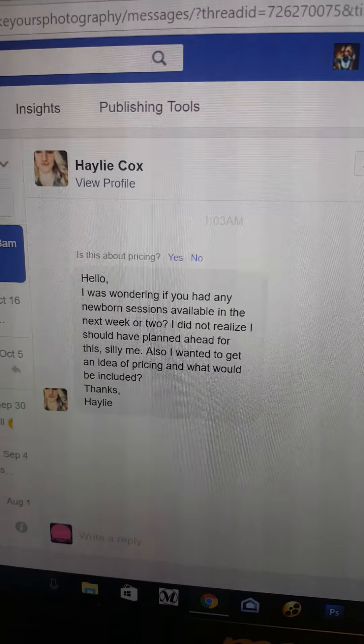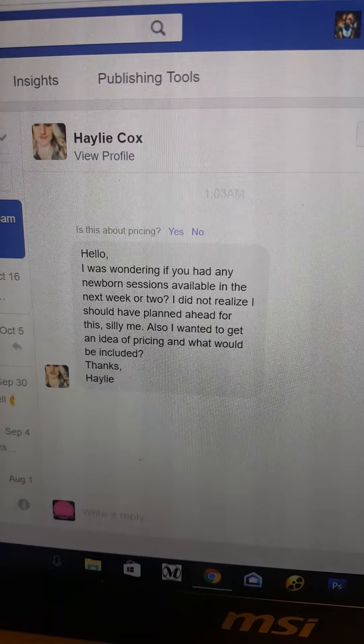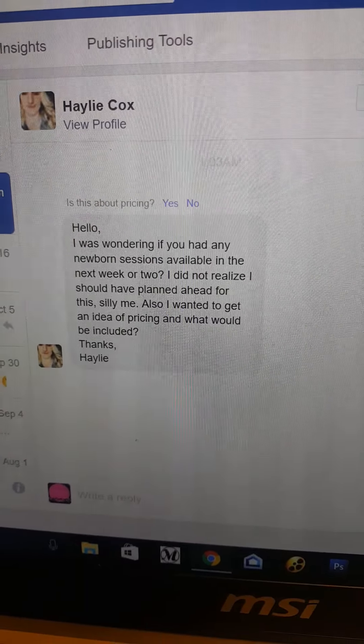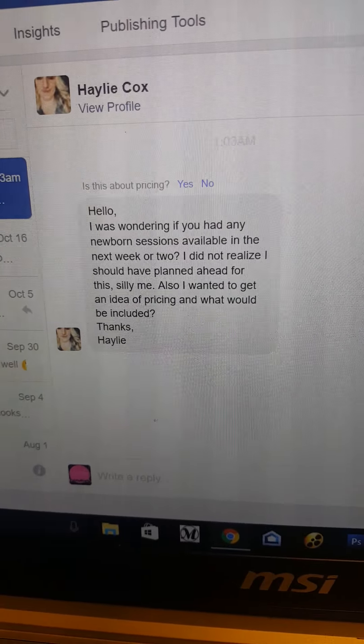Hello, good morning Haley! It is absolutely not too late to book your newborn session. My name is Amber Garibay. I am the owner of A Smile Like Yours Photography, and I'm making you a quick little video so you know more about my studio.